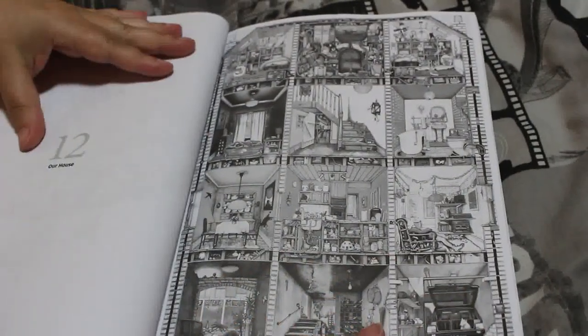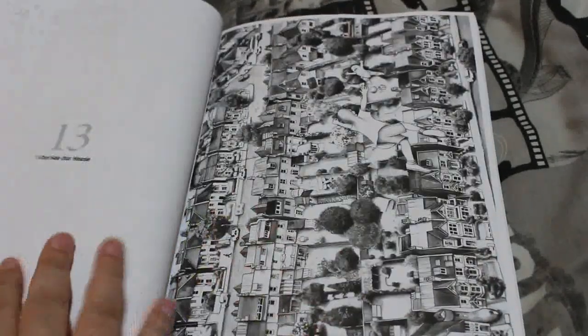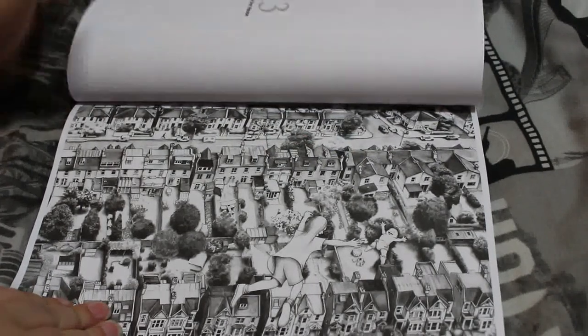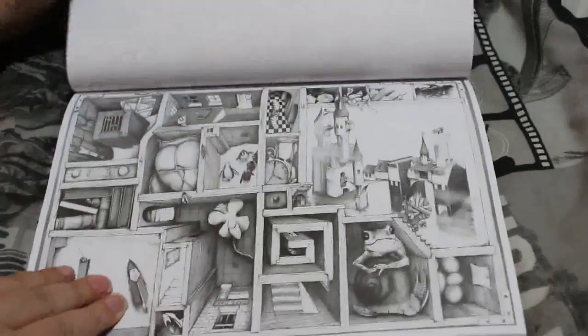This one is called 'Our House,' so it's all the different rooms in the house — there's a garage and stuff. I can see 'Our House' — I really like that one, that's really cool, all the little houses. The thing is you can just colour a little bit and then go back to it later; you don't have to do it all in one go.